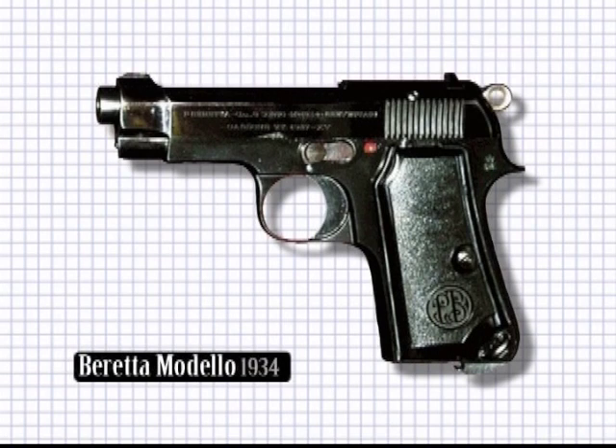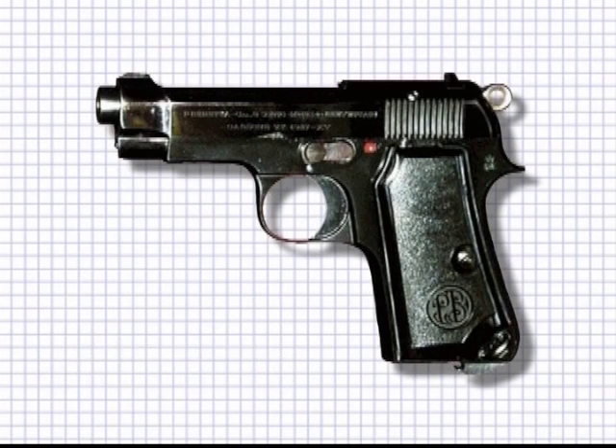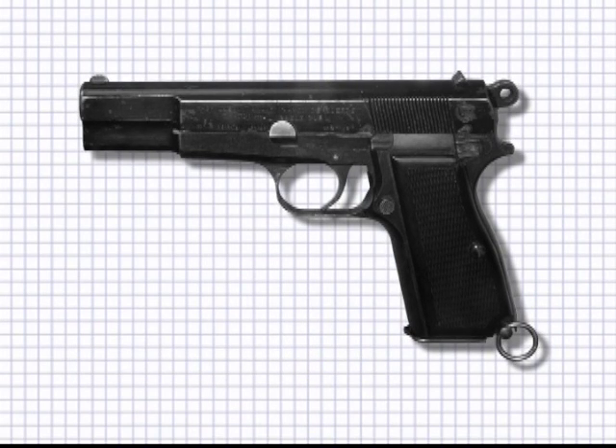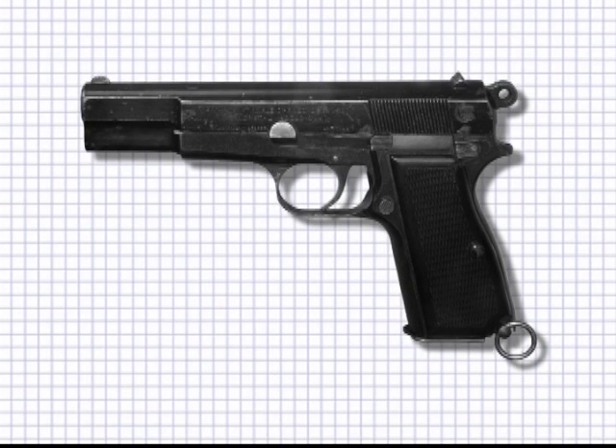The Beretta Modelo 1934, a fine compact pistol, was taken up as the Italian service pistol and grew to become a popular collector's item. Browning's HP 9mm pistol continued to be produced during the war. The Canadians also produced this weapon in a re-engineered version called the Inglis High Power.